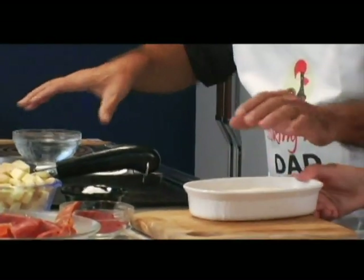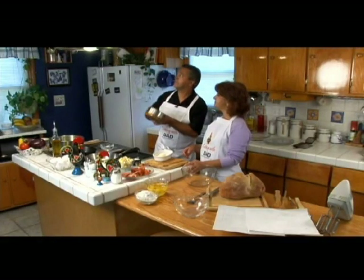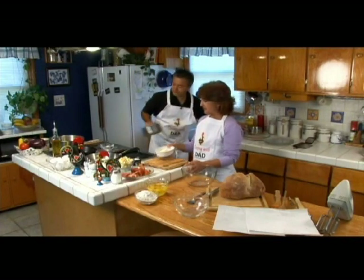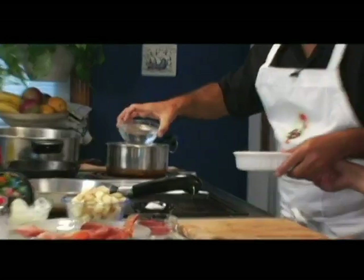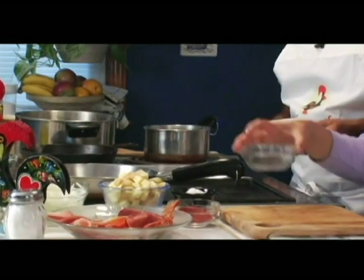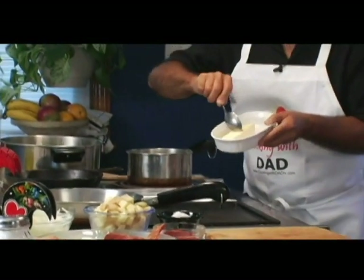Pour the water and butter into a saucepan and get it nice and hot. So we want the water nice and hot — one cup of water — and we put the butter right in there. It'll melt in there. The whole stick. Beat up the whole stick.